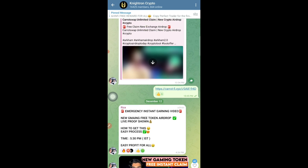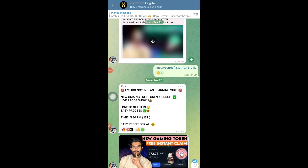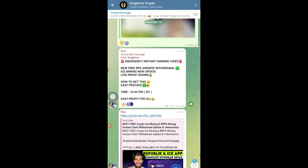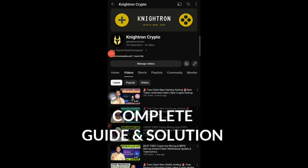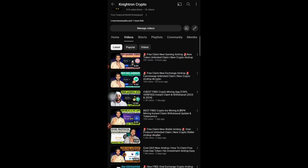Watch the video completely till the end. Also join this Telegram group where I share all the updates regarding airdrops and my personal withdrawal proofs. If you are new to my channel, don't forget to subscribe — our next target is 32,000 subscribers. Let's see how fast we can achieve that, I know we can do it within one week. And please like our videos because liking helps us reach more audience and new family members.